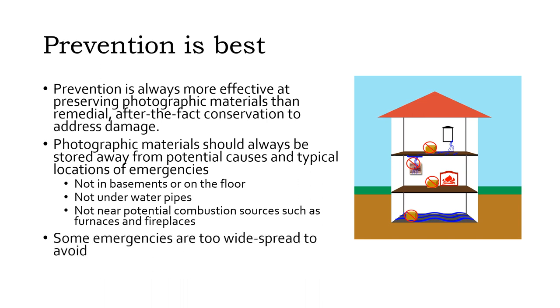Of course, not all emergencies are limited. Sometimes a flood, fire, or severe weather event engulfs a whole building and everything in it, so salvage techniques are important too.